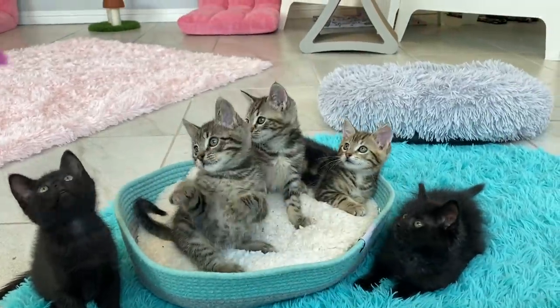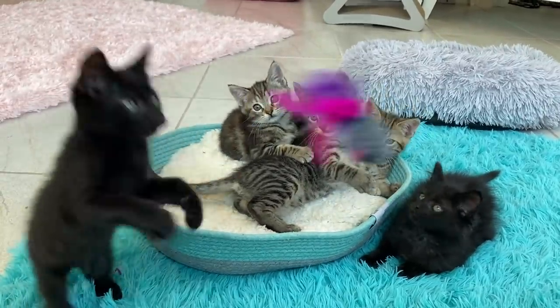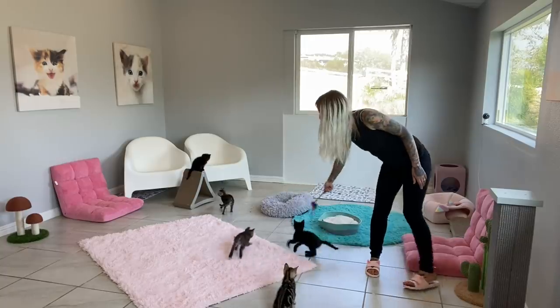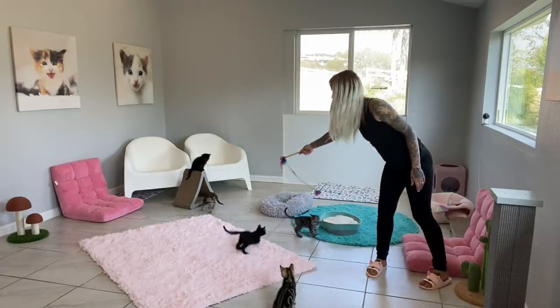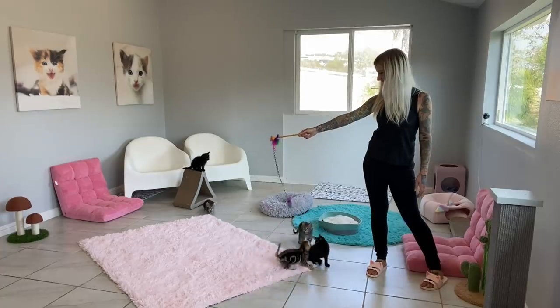Sometimes it might be really intimidating to them, but other times they might love when you zip it around wildly. Some might prefer when you wiggle it across the ground to mimic the movement of a little rodent, while others might prefer when it flies through the air like a bird.